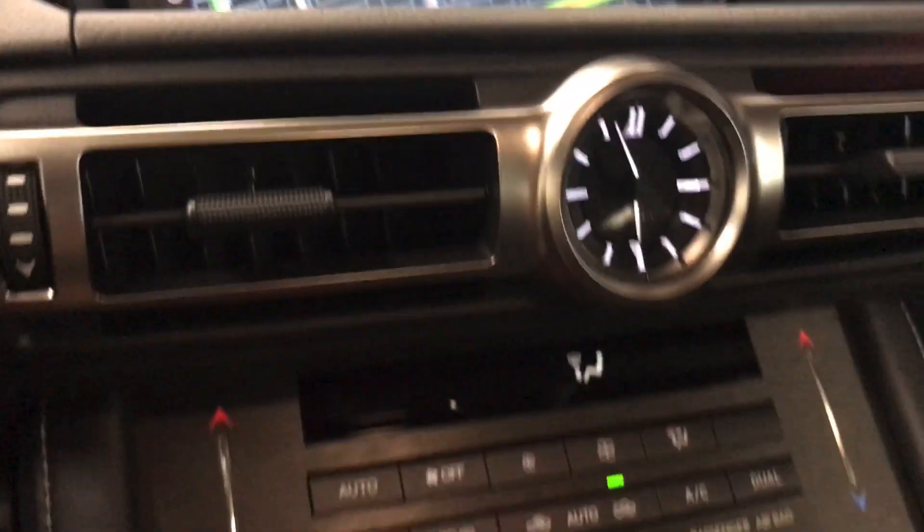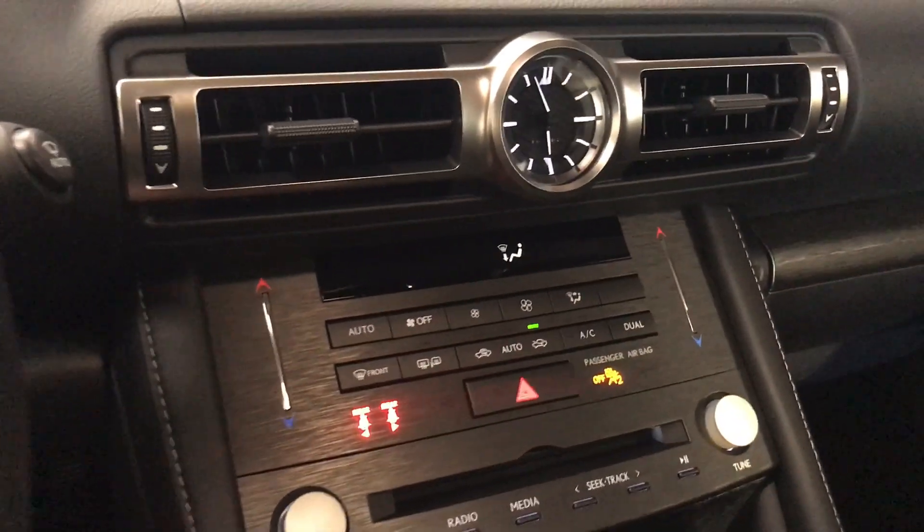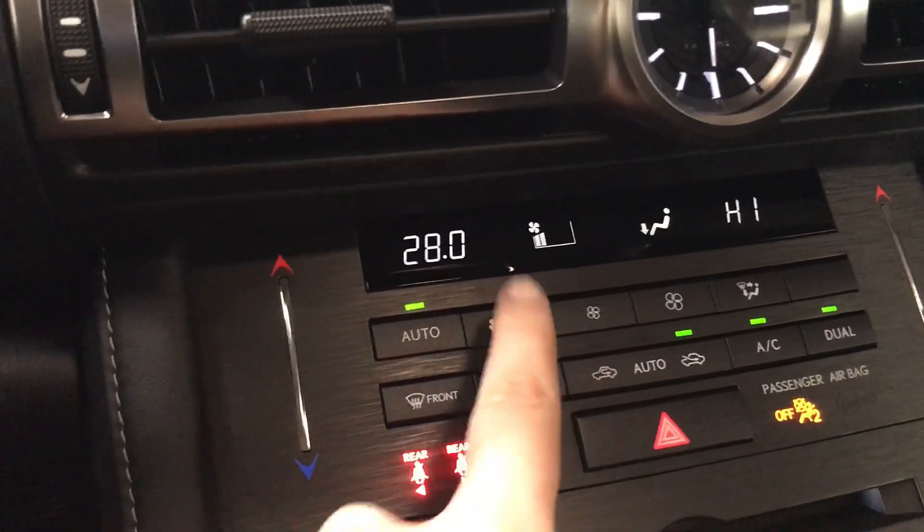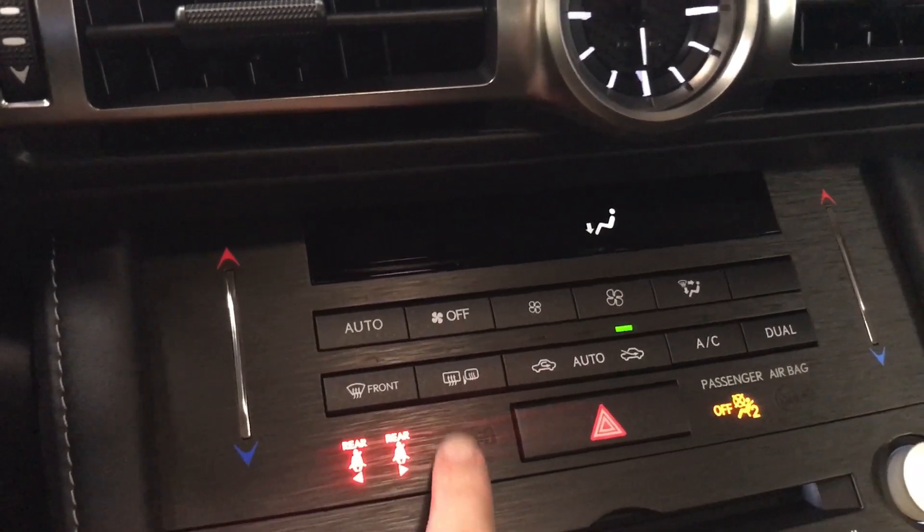Push-button ignition. We have dual climate control, touch to adjust. Both the side view mirrors and the rear window are heated to defrost.